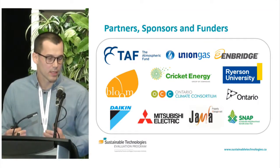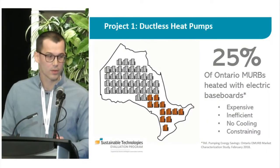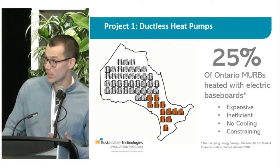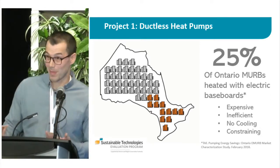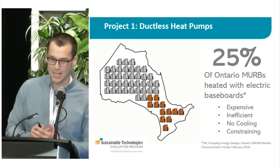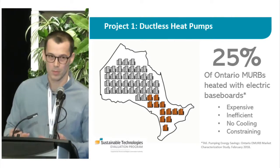I want to acknowledge that this research is the result of support and collaboration from a number of other organizations. I'm going to be talking about two projects. The first project is on ductless air source heat pumps. The jump-off point was market analysis done by TAF, the Atmospheric Fund. They found that about a quarter of all multi-unit residential buildings in Ontario are heated with electricity, and the lion's share of that comes from electric baseboard heaters. This is a problem because it's expensive and inefficient, these buildings typically lack central cooling, and this will constrain the grid as we electrify other sectors like transportation.